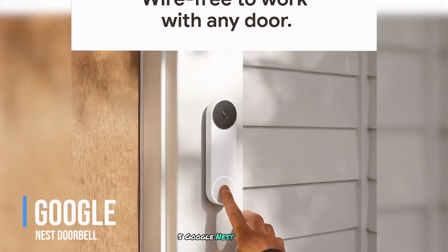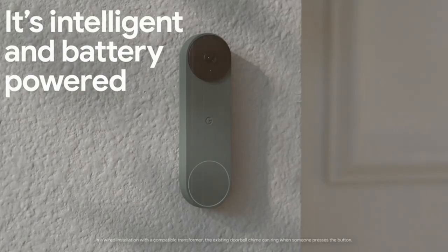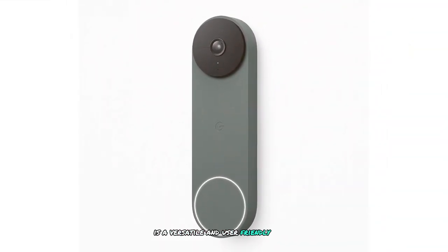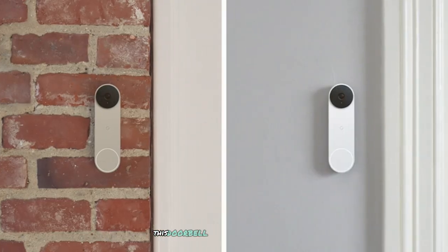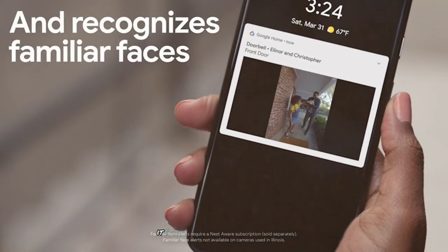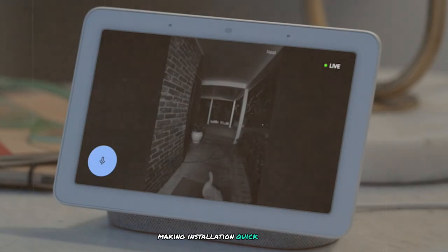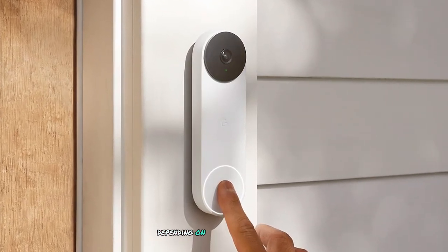Number 5: Google Nest Doorbell. The Google Nest Doorbell battery is a versatile and user-friendly video doorbell that offers seamless integration with the Google Home ecosystem. It features 720p video resolution, which may not be as high as some competitors, but still provides clear and detailed footage. One of the key advantages is its wireless design, making installation quick and easy. The battery life is impressive, lasting up to several months on a single charge depending on usage.